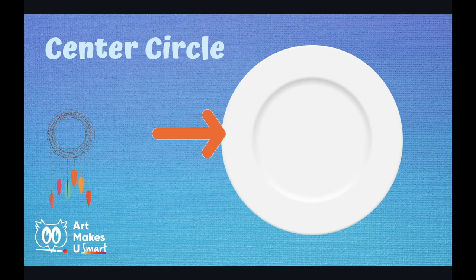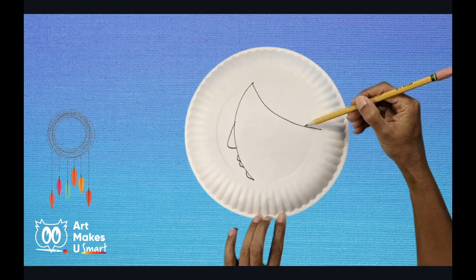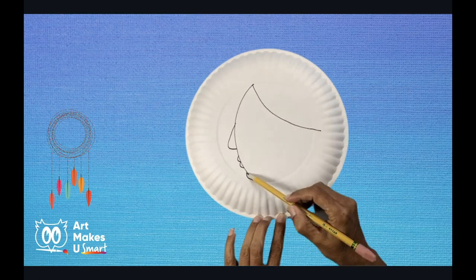The first step is to draw the profile, which is the side view of the face. We will be doing this on the center circle of the plate — turn your plate so it is bottom side up. Find the center circle of your plate; it should look a little different than the edge of the plate. Now with your pencil, draw an arc — a curved line from the bottom of the center circle to the top of the center circle — about 1 inch or so in from the edge. Draw another arcing line for the hairline. About halfway on the profile line, draw a nose, add two bumps for lips, and one bump for a chin. Don't worry too much about these features — they will look great when you are all done.